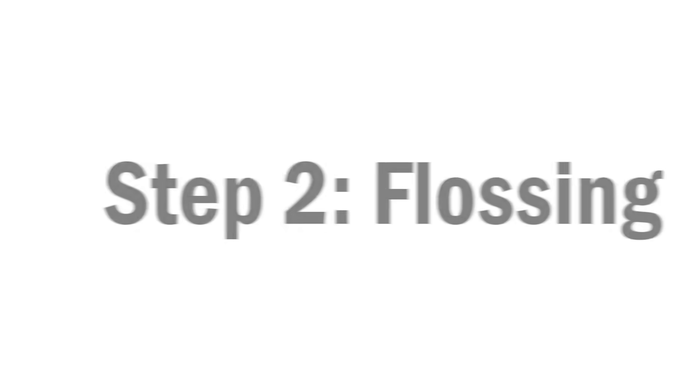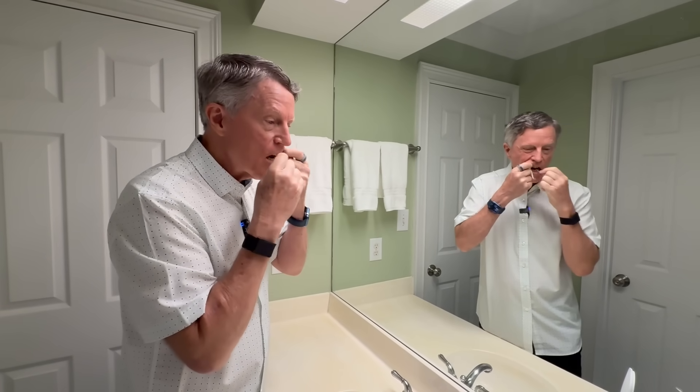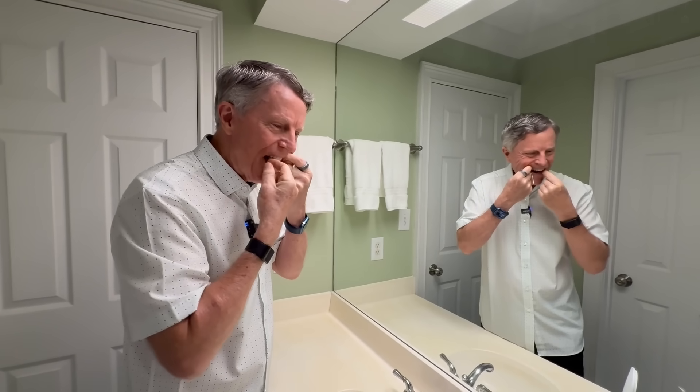The second step is flossing — using dental floss, that string. Especially where you have plaque, it gets those places in between the teeth and between the teeth and the gums that brushing is just not going to get. You can brush all day long and it's not going to get the place where that food really gets stuck in between your teeth. Brushing and using floss are really a bare minimum.